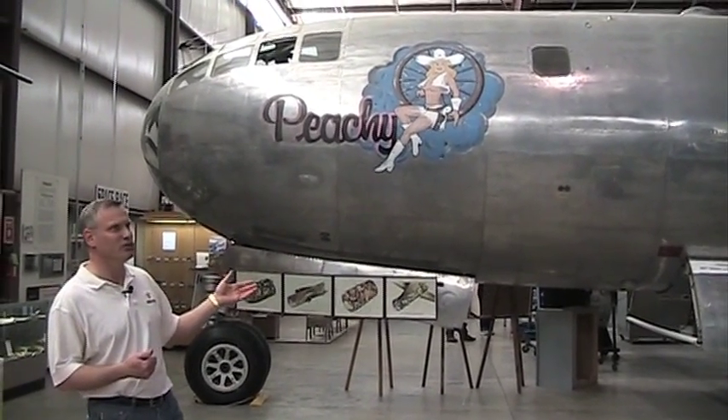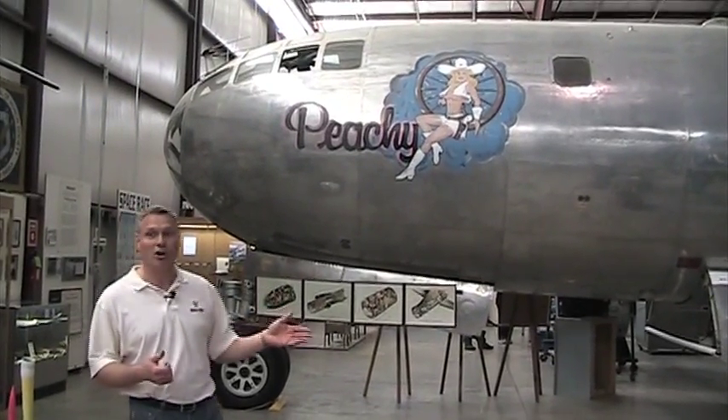This is as close as you can get to a B-29. This is an awesome museum. If you've never been to the Pueblo Air Museum, you've got to come here.